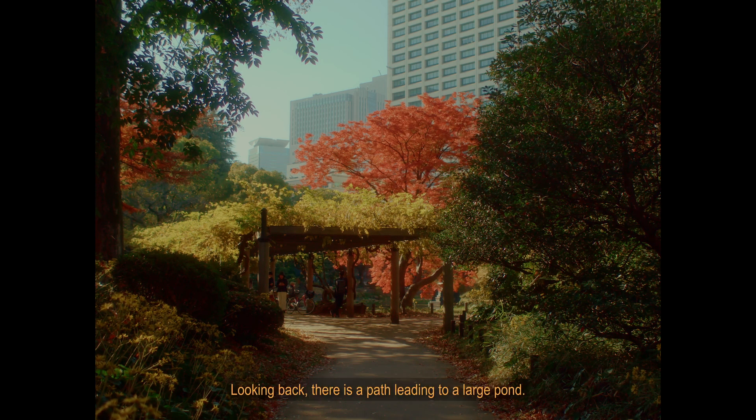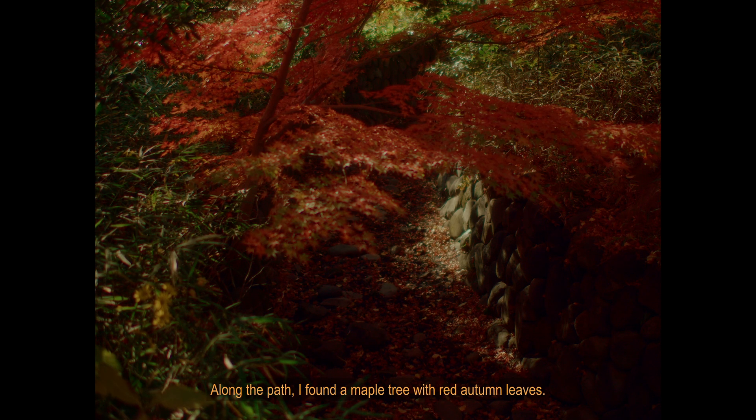Looking back, there is a path leading to a large pond. Along the path, I found a maple tree with red autumn leaves.